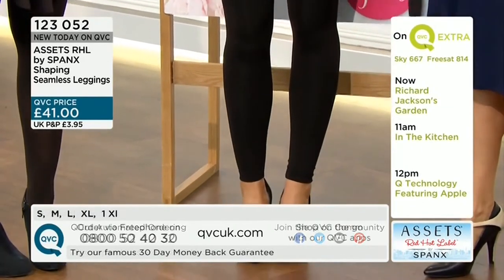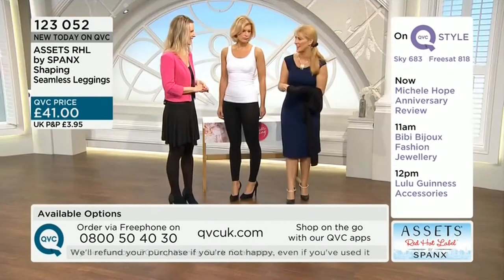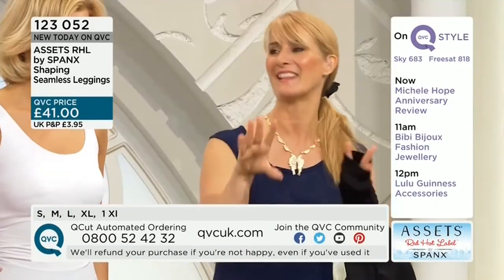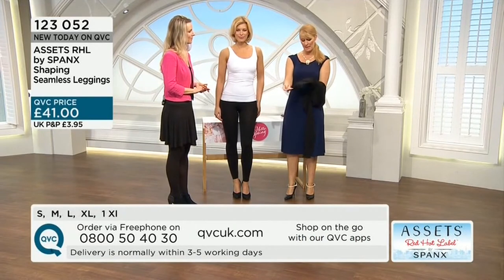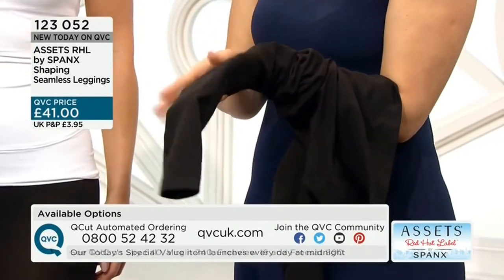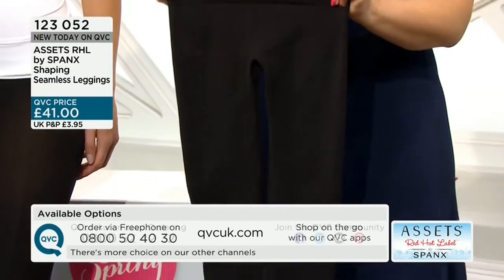I was looking in an exercise brochure at some fancy patterned leggings — eighty pounds they were. So at £41, knowing that these are going to be my Pilates legging, but actually I know I'd wear them in real life too. And actually any season, because you don't get hot in these products — they're very, very well made. The shaping goes from the tummy all the way down to ankle. This is a whole shaping legging, but you can just wear them for so many different things.